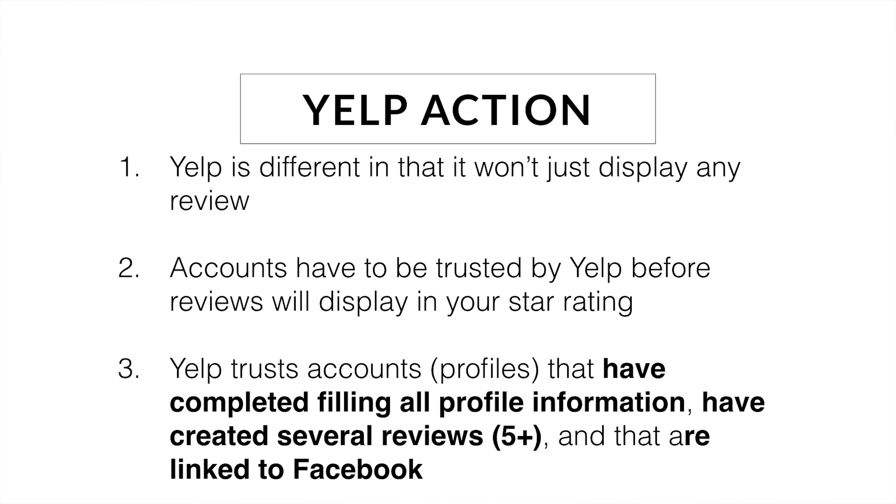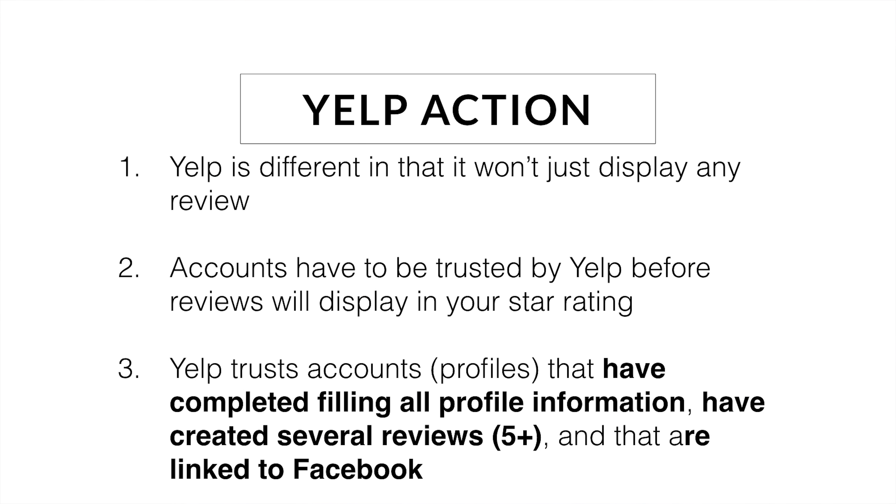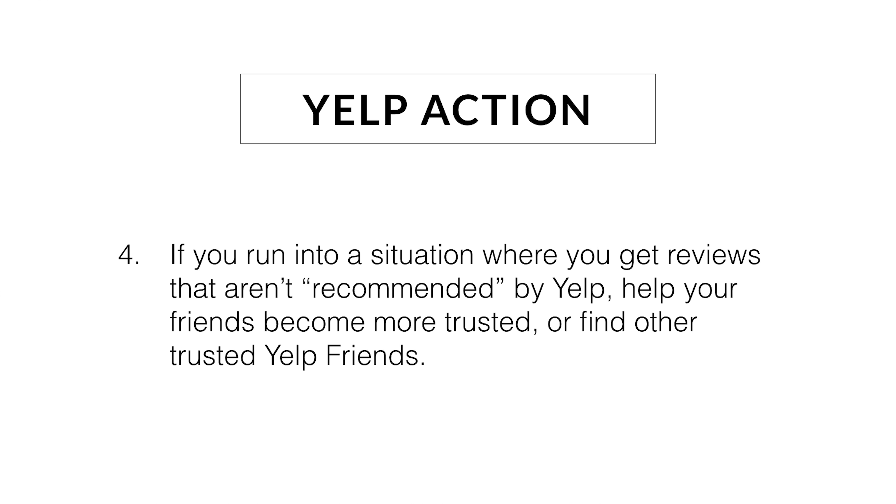Yelp is a little different in that it won't just show anybody's review just because somebody put a review. They have to trust that user. One of the ways that they trust that user is they look to see if that person has filled all the profile information out — when they create the account, is it just the name or do they have extra bits of information in the settings? Another way is have the users left a lot of reviews. Yelp often does not trust people who've only left one review; they want to see several — in our experience, five plus. And then the last thing is that Yelp likes to see you link to Facebook. So if you have all those three things, it's probably going to trust the person leaving the review. If your reviews are not being displayed because they're not trusted by Yelp yet, either have your friends go complete some of those steps — linking their account, adding more information, or leaving more reviews — or find friends that already have some Yelp clout, some Yelp credibility.